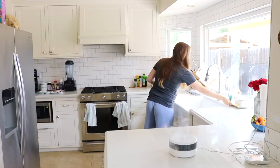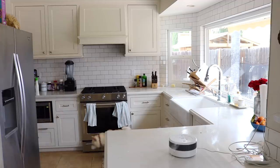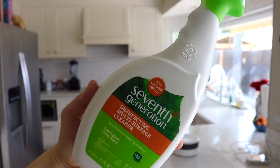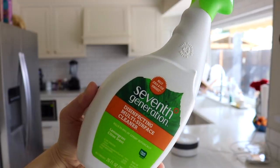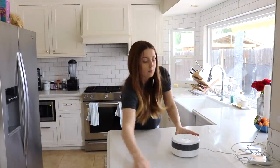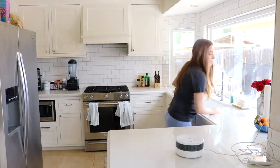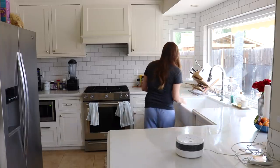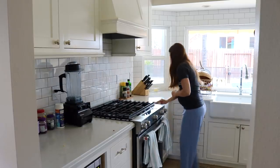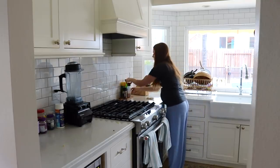Once I have everything pretty much put away I'm going to wipe down the countertops to get rid of any crumbs. Even though our counters are white they really hide so many crumbs. I'm using the Seventh Generation cleaner — it's great for so many different surfaces. Also, my sweatpants are from Shop Pink Blush, so comfortable — I'll have them linked down below.